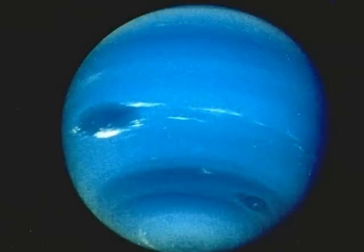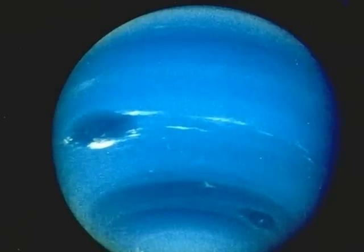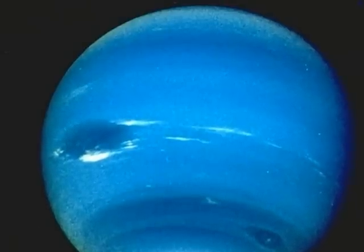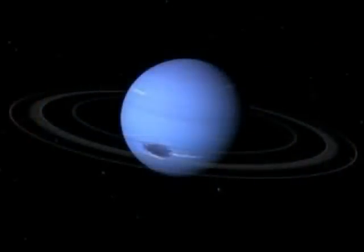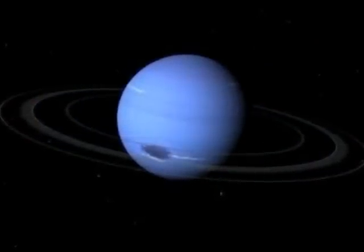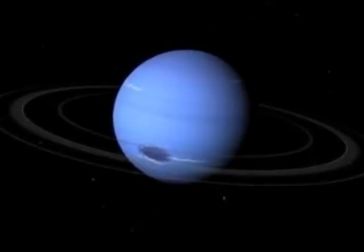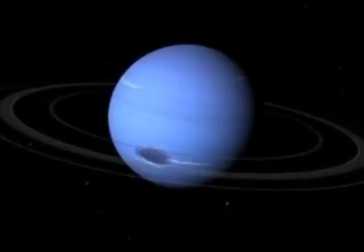Finally, we come to the outermost planet, Neptune. This planet takes several lifetimes to complete a single revolution around the Sun. Neptune has high winds, bright fast-moving clouds, and dark swirling storms. And, like the other gas giants, it has a set of rings.